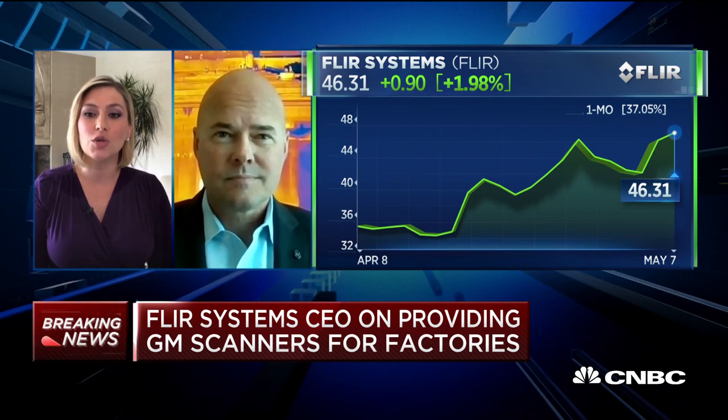You just mentioned the deal with General Motors, which says it's going to deploy a total of 377 FLIR scanners. There was a report recently that sent shares of FLIR higher, that Amazon may also be a customer for this technology as well. Looking across industries and sectors, as economies and businesses look to start to reopen, where are you seeing the greatest demand? Can you keep pace with the demand?